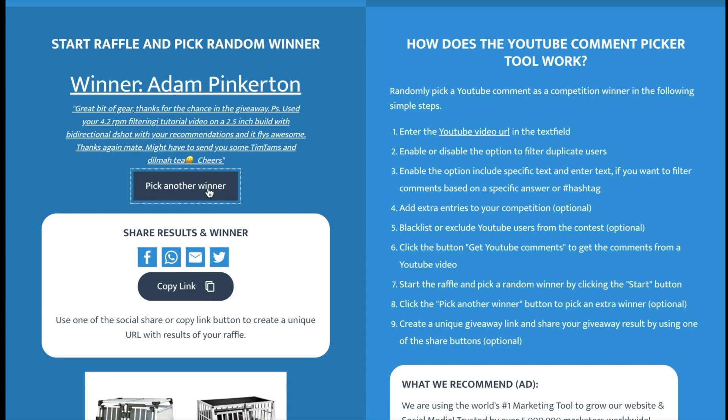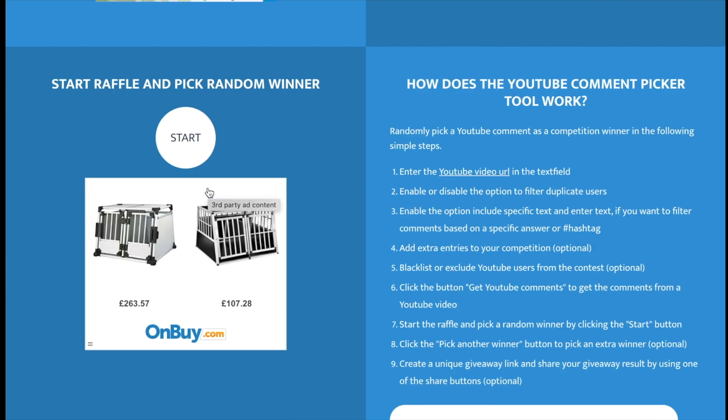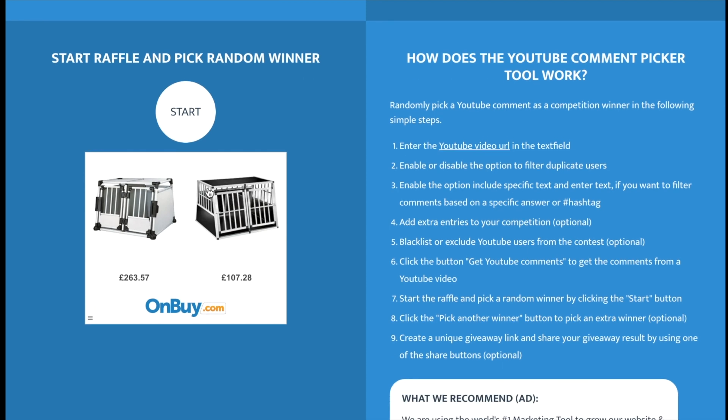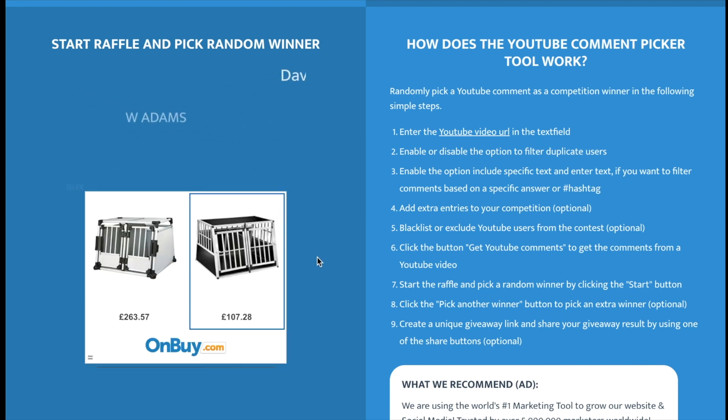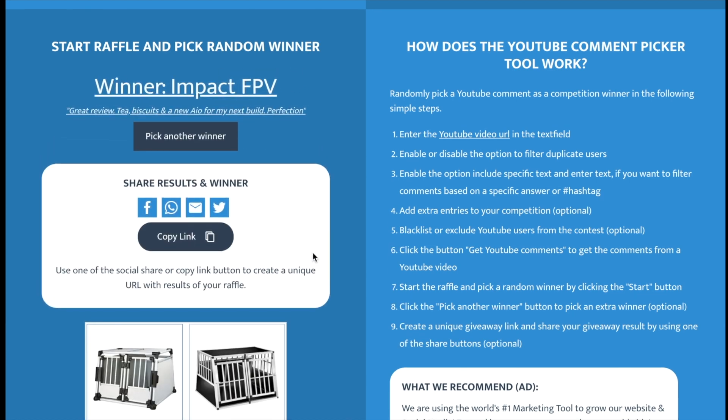Okay, let's pick another winner. Good luck for the next one on the list. Here we go — and it is Impact FPV. What's he say here? 'Great view. Tea, biscuits and a new all-in-one for my next build — perfection.'